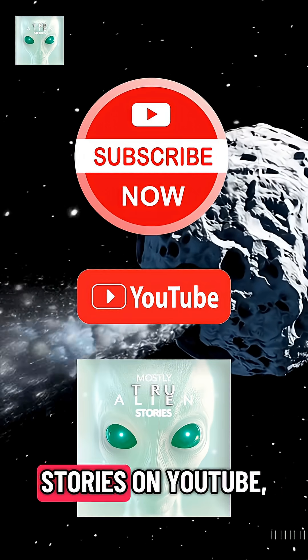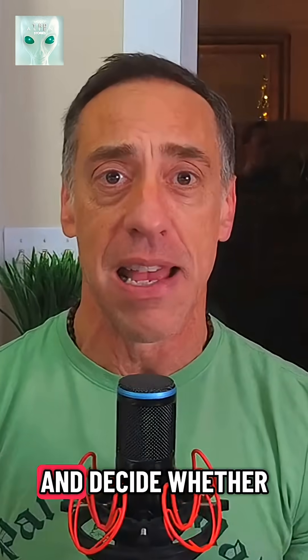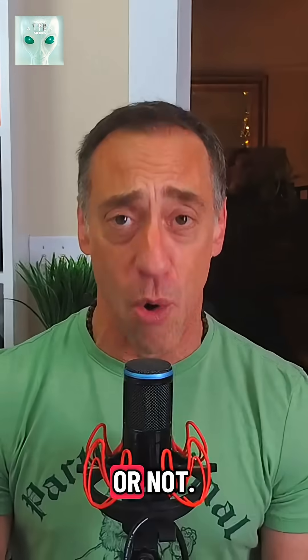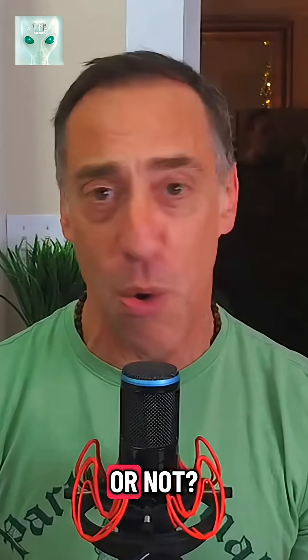Since it isn't an alien mothership, go check out my podcast at Mostly True Alien Stories on YouTube, where each week we tell a true report of an alien encounter and decide whether it's mostly true or not. Don't forget to hit that subscribe button. Until then, is this a Mostly True Alien Story or not?